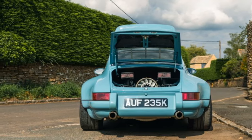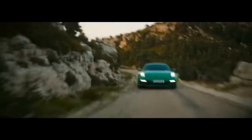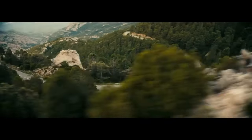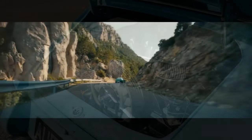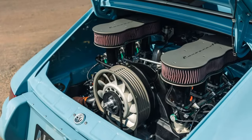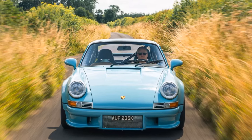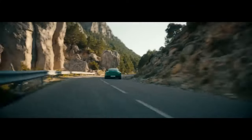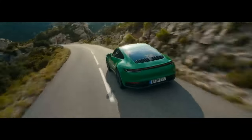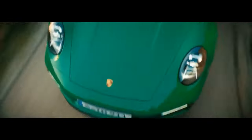Inspired by two legendary models, the Carrera 2.7 RS and the 2011 GT3 RS 4.0, the Thornley Kellum 911 European RS offers a selection of three naturally aspirated, air-cooled flat-six engines. The entry-level option is a 3.8-liter engine with two valves per cylinder, producing around 385 horsepower. For those craving more power, there's a high-revving 3.6-liter 24-valve engine that pushes to 10,000 RPM. Lastly, a 4.0-liter 24-valve variant offers more torque and an impressive total of about 400 horsepower.